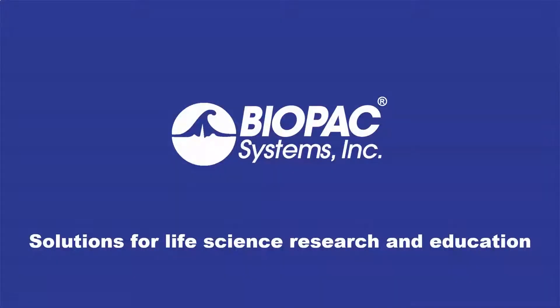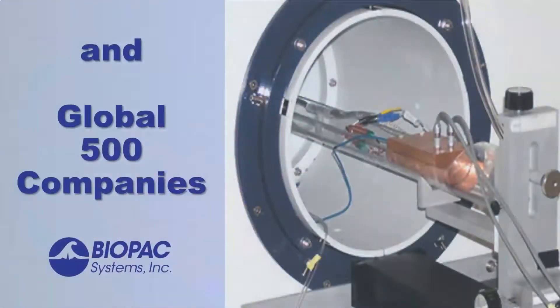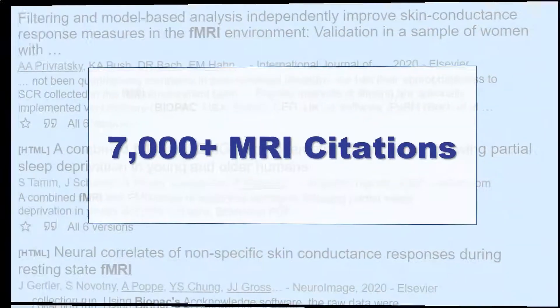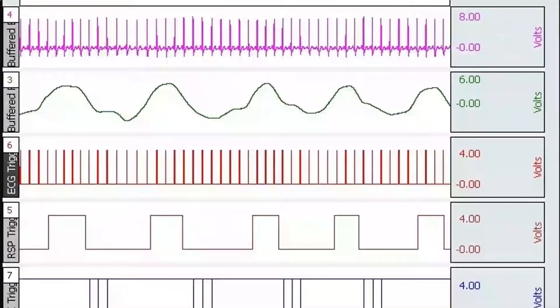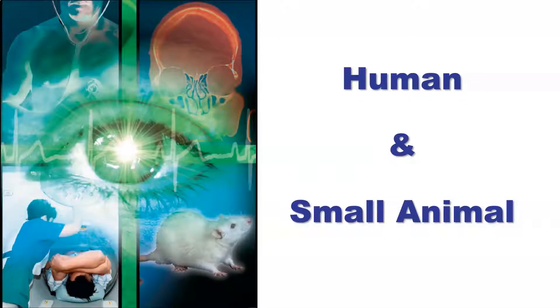Biopac is an industry leader for life science hardware and software. Our systems are used in 99% of top universities worldwide and global 500 companies. With over 7,000 MRI citations, you can rely on Biopac to record physiological signals during MRI for human and small animal protocols.